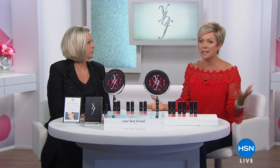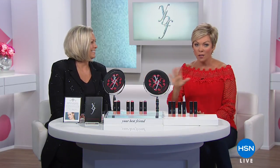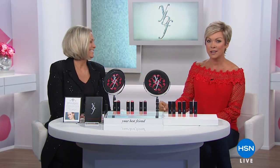Runway model, magazine covers — she has taken all that she learned in her very successful modeling career and given us all the tricks of the trade. Not only with her line, formerly Models Prefer and now YBF at HSN, celebrating 10 years. I can't believe it.